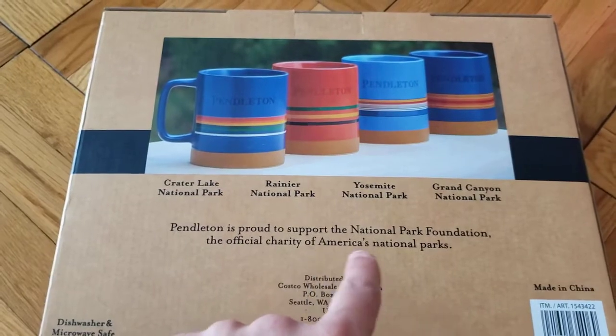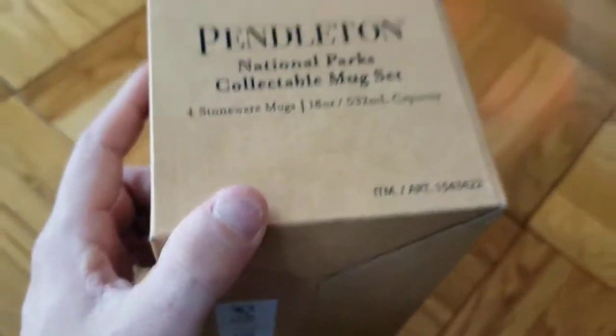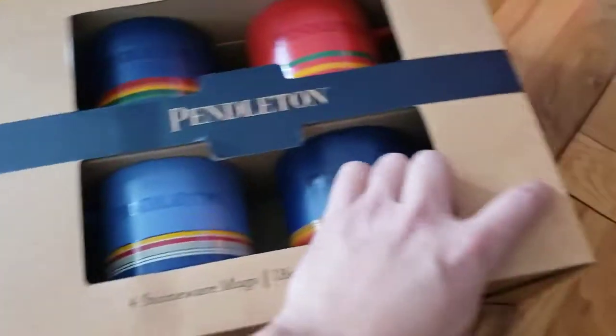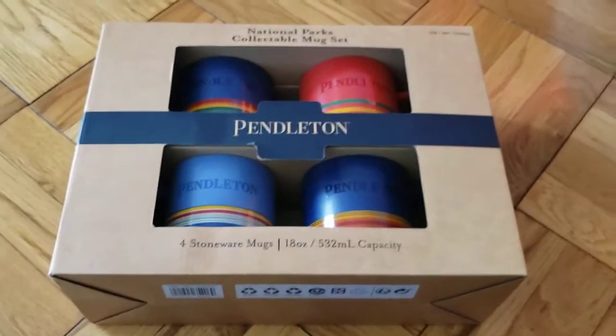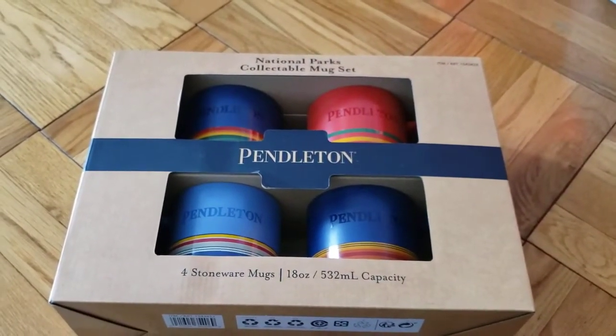Pendleton is a company that supports the National Parks Foundation. I believe they give a lot of their percentages of their sales away to the national parks. Pendleton's a kind of cool company — their stuff tends to be pretty expensive, but they'll do a couple releases per year at Costco.